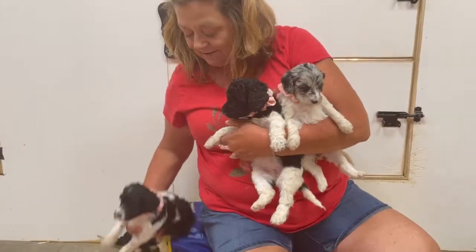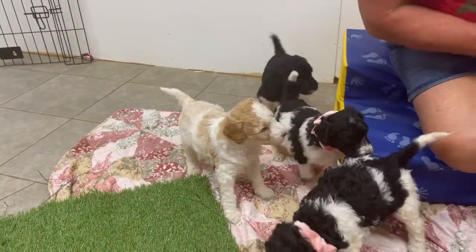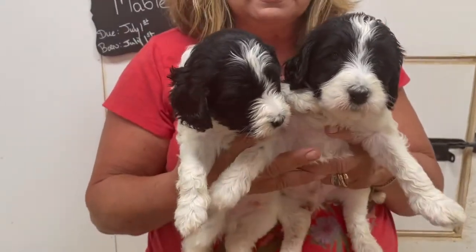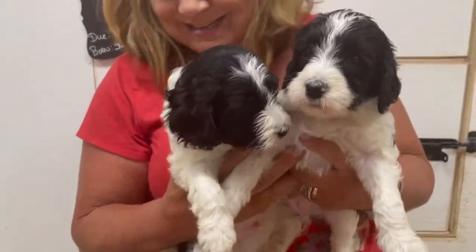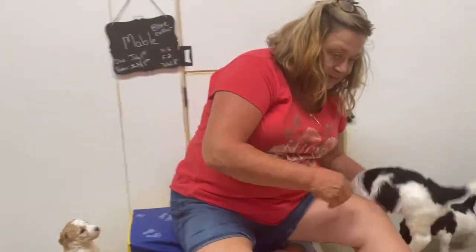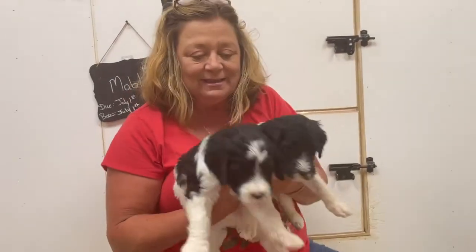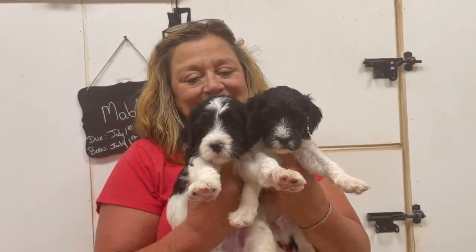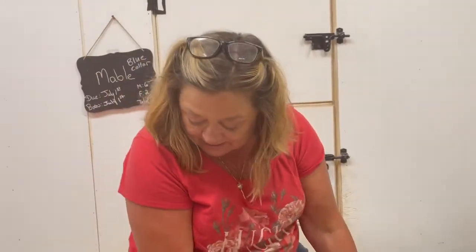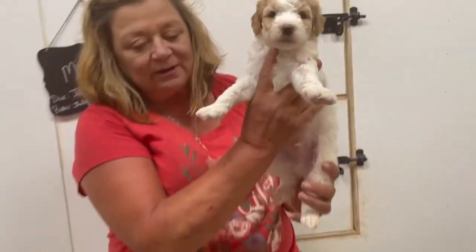And then we have — one, two, three. We've got these two little black and whites right here, boys. And then we have two more black and whites. She liked a little black and white color, I guess. Two more little black and whites. And we've got this little brown and white party right here.